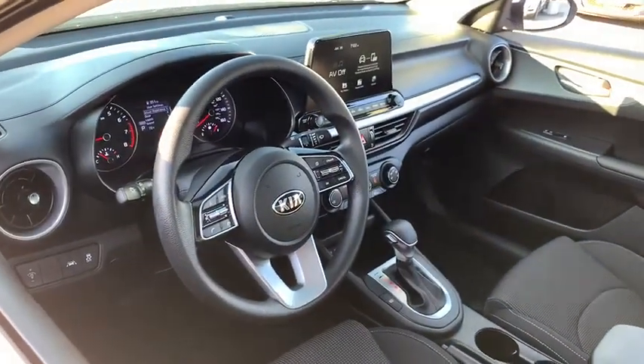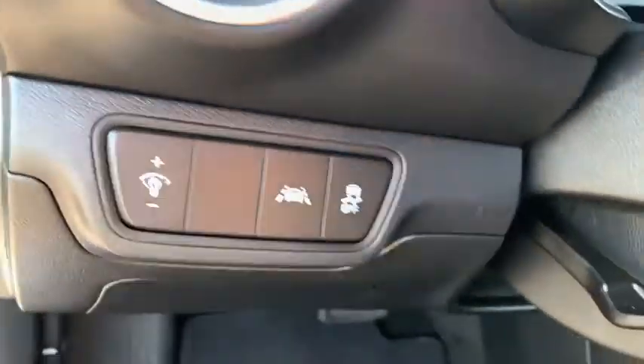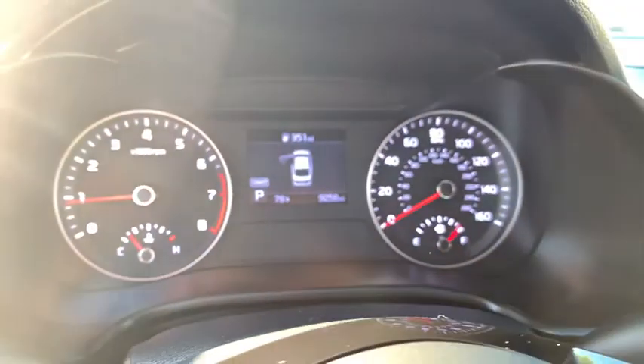Traction control, Bluetooth, dual airbags, power steering, cruise control, four-wheel disc brakes, power locks, rear window defroster, power windows, electronic stability control.